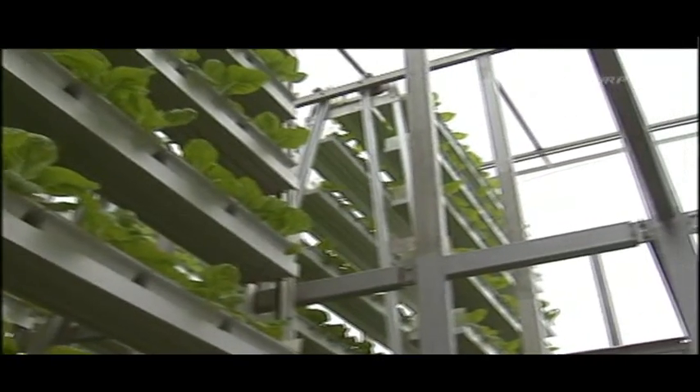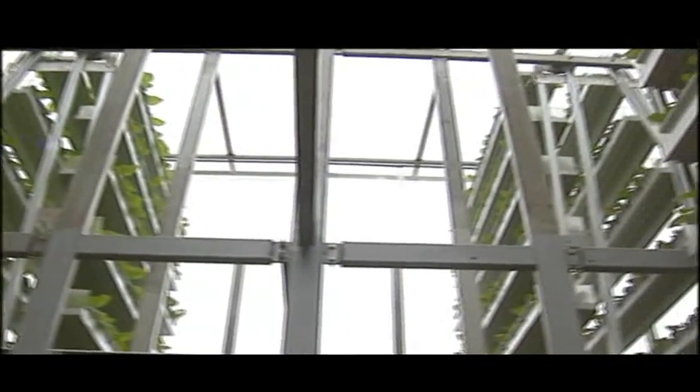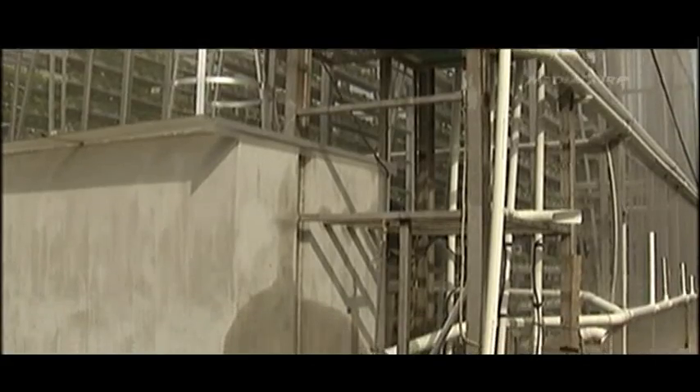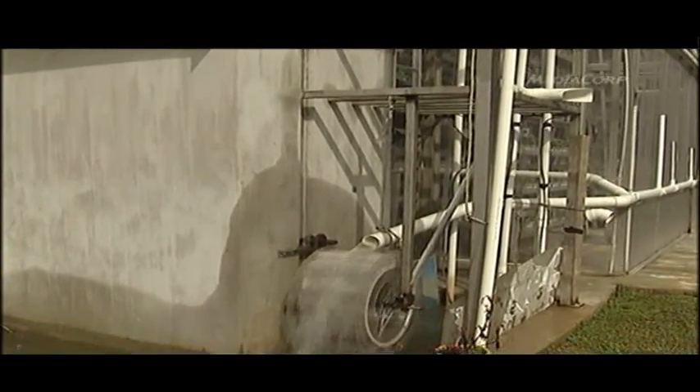One of these frames costs about $10,000. It's environmentally friendly too — rainwater collected here powers the system and is constantly being recycled.